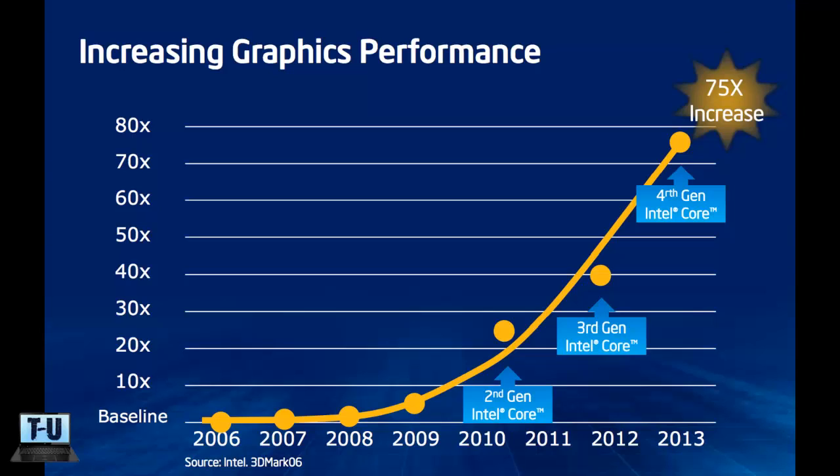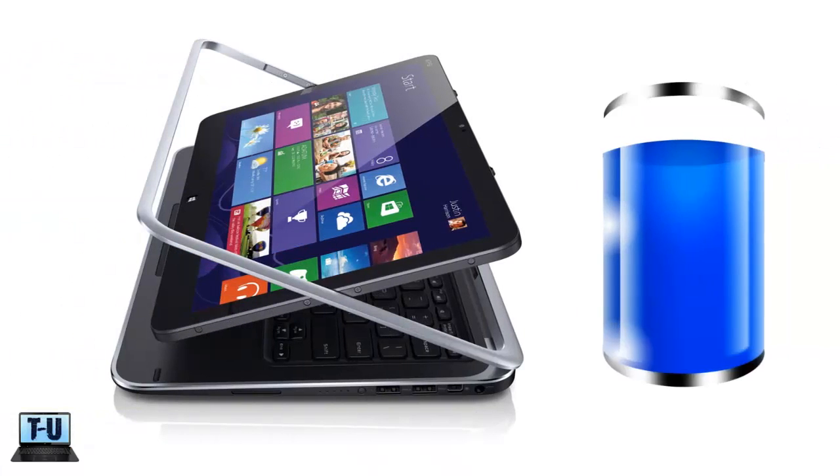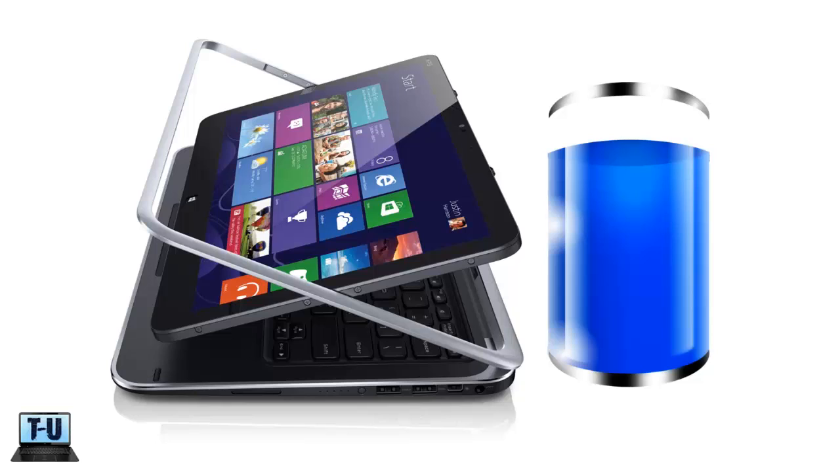The graphics aren't just for gamers though — video processing, converting, and editing are also 9 times faster. Next, I'll go over another big improvement with the fourth generation: the energy efficiency.